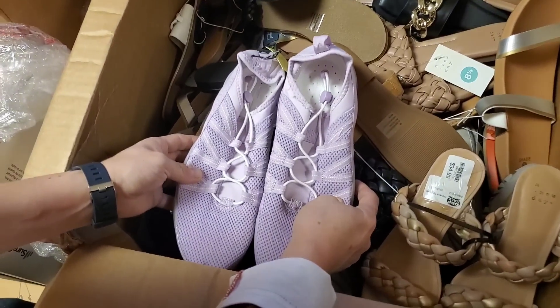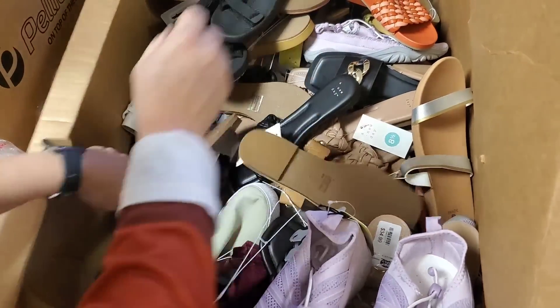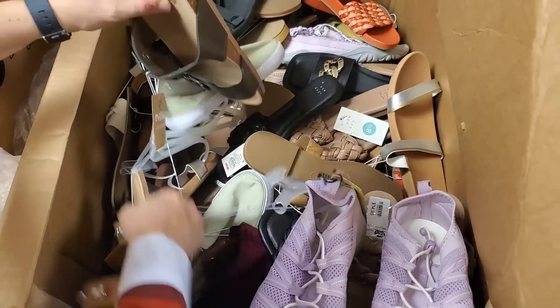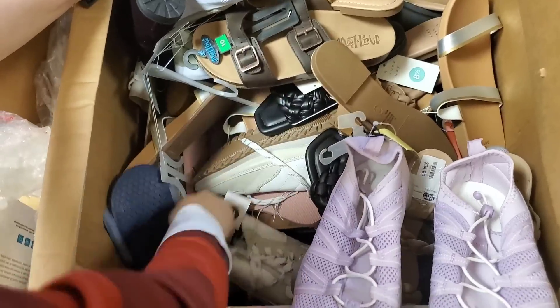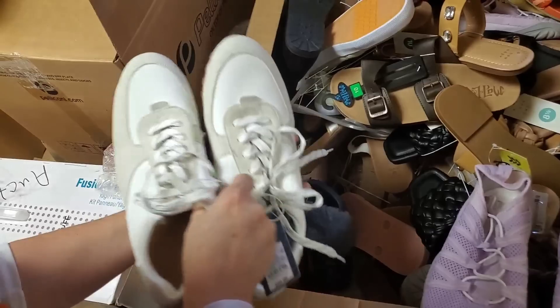Got those - those are fun. We got some green ones - almost kind of look like Vans, but they're generic. Little canvas shoes. Oh look at these velvety ones - perfect for Christmas. Velvet shoes. There's some more men's shoes - Universal Thread.